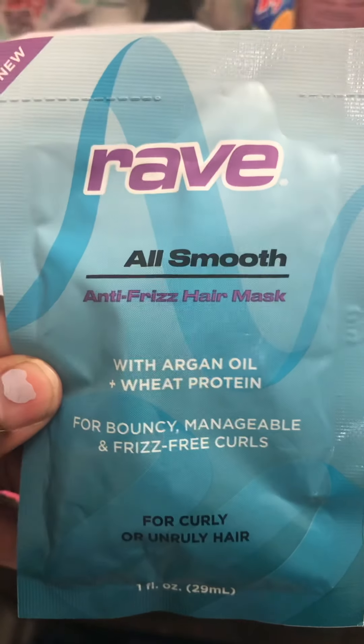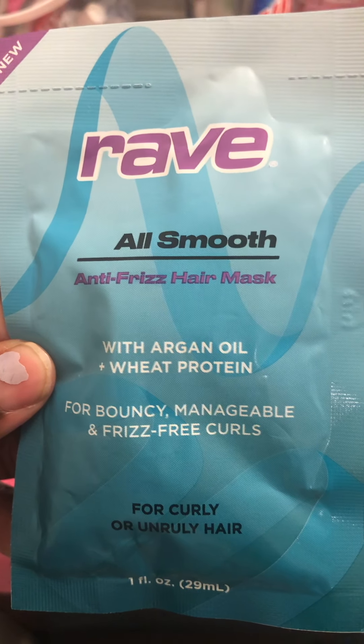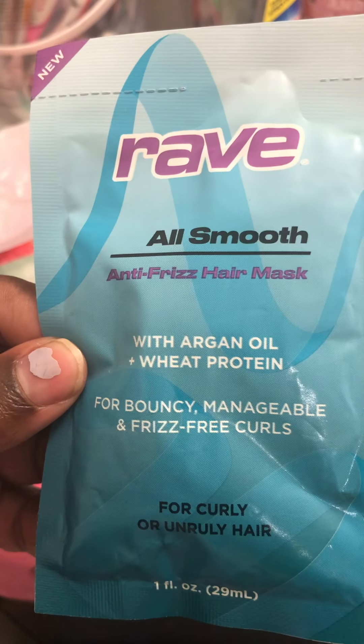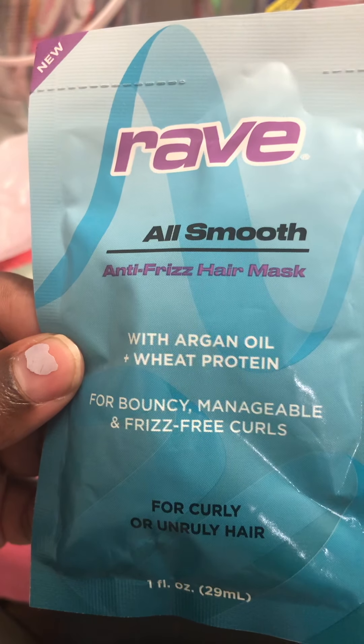I also have one called Rave Smooth Anti-Frizz Hair Mask with argan oil and wheat protein. It's supposed to give your hair bounce, protein, and oil so your hair won't be dry and frizzy.